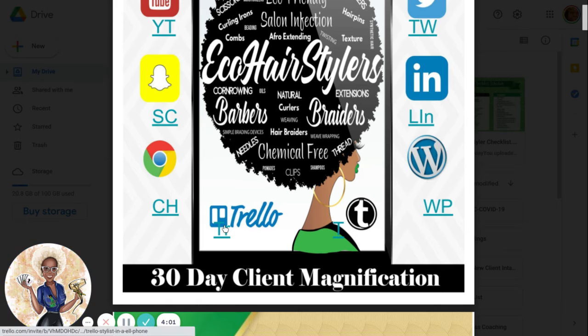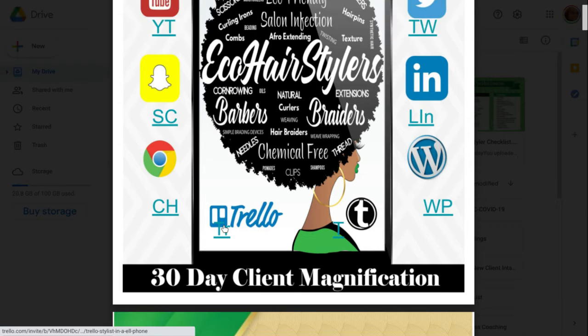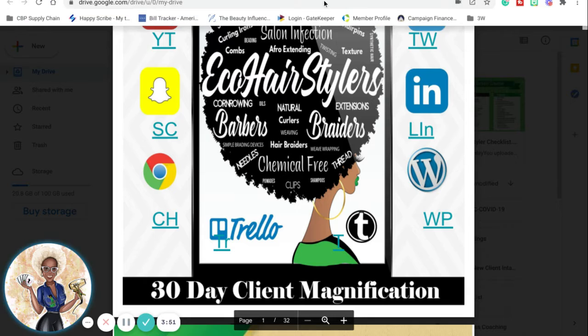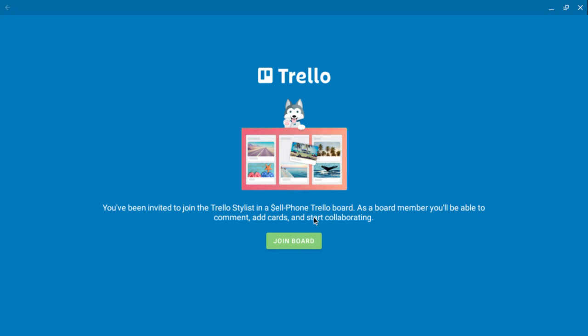Here is the Trello board. That's Trello where you can go in and get the schedule that I have for you right here. It's 'join this board' — you just click the link and you'll be able to join the board and you will see the schedule.